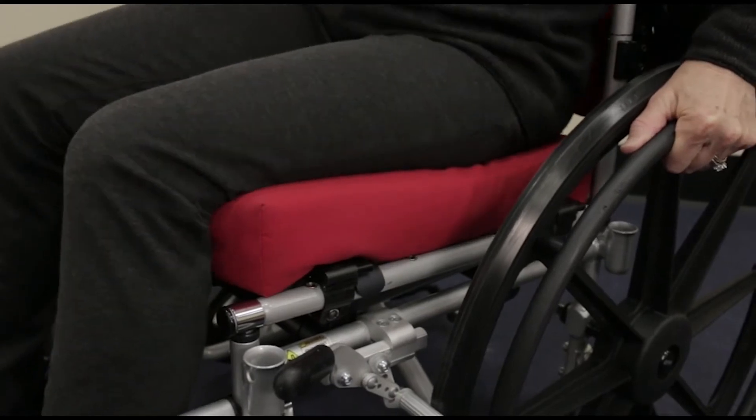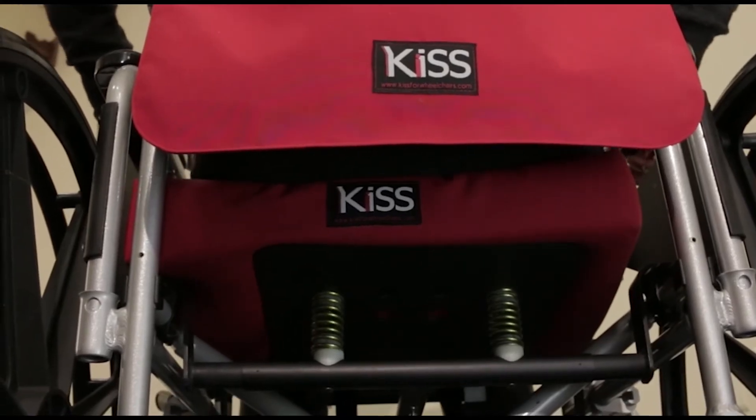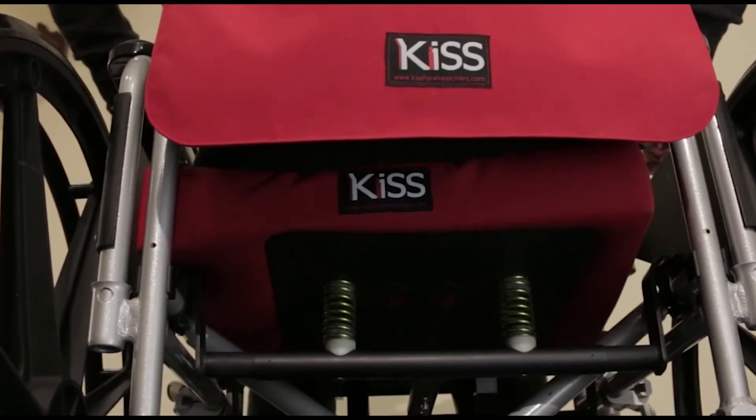The seat utilizes springs that are placed symmetrically beneath the user's pelvis. The springs compress and expand as the user repositions forward, backward, and side-to-side.